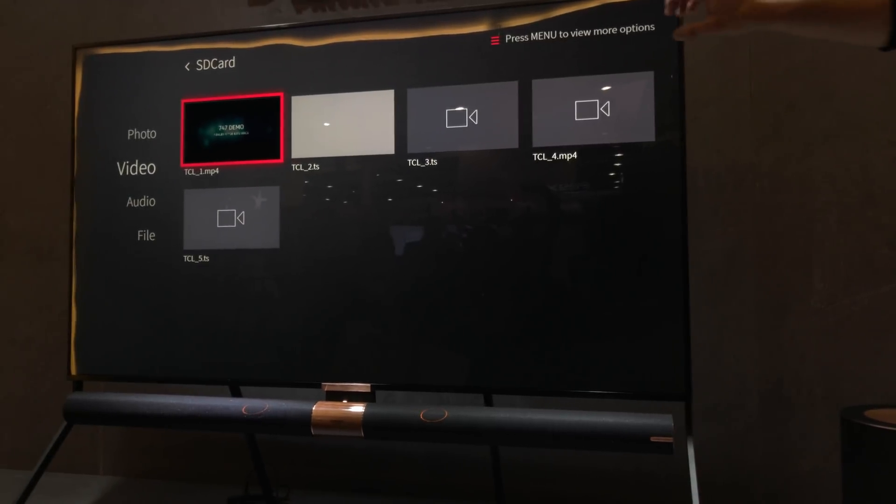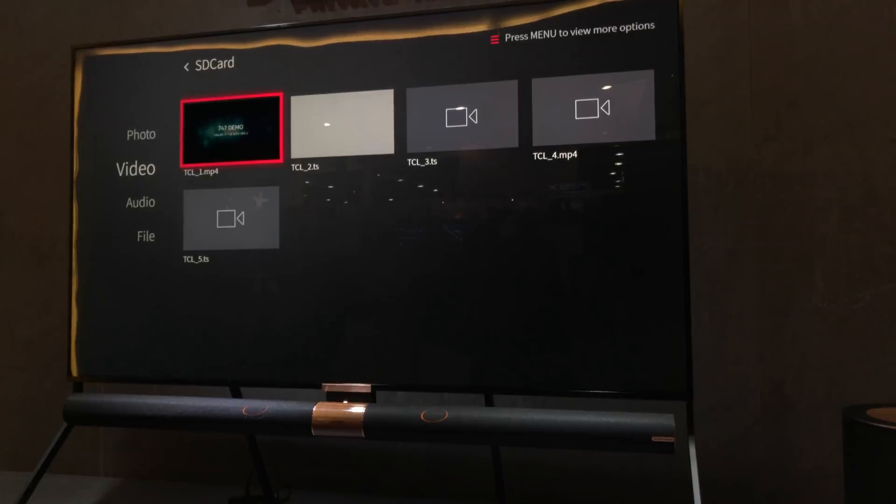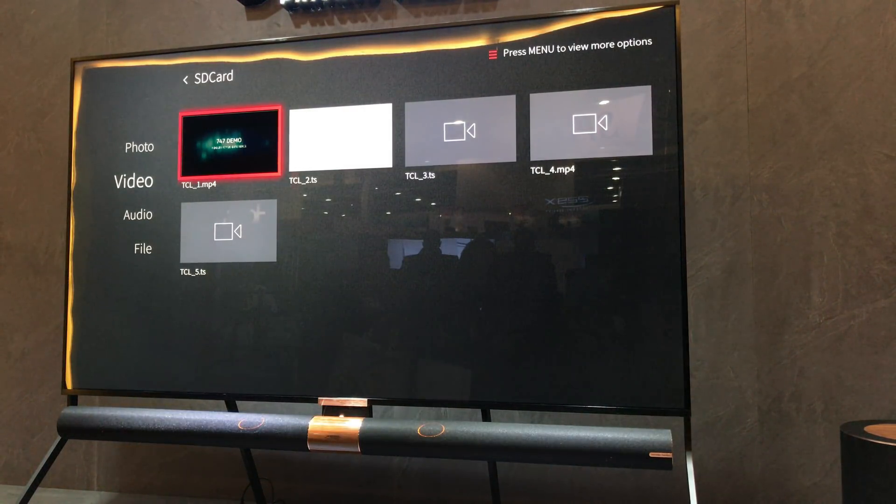This is our QLED quantum dot TV. It actually has local dimming built into the backlight — 600 contrast control zones. Not only that, it is a Dolby Vision TV, so it is the highest standard as far as HDR format goes.